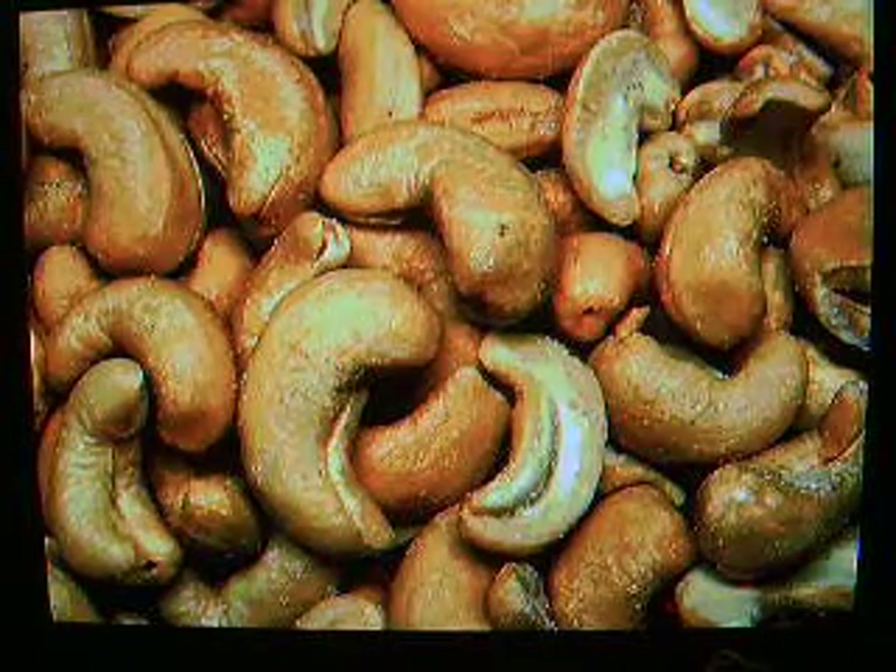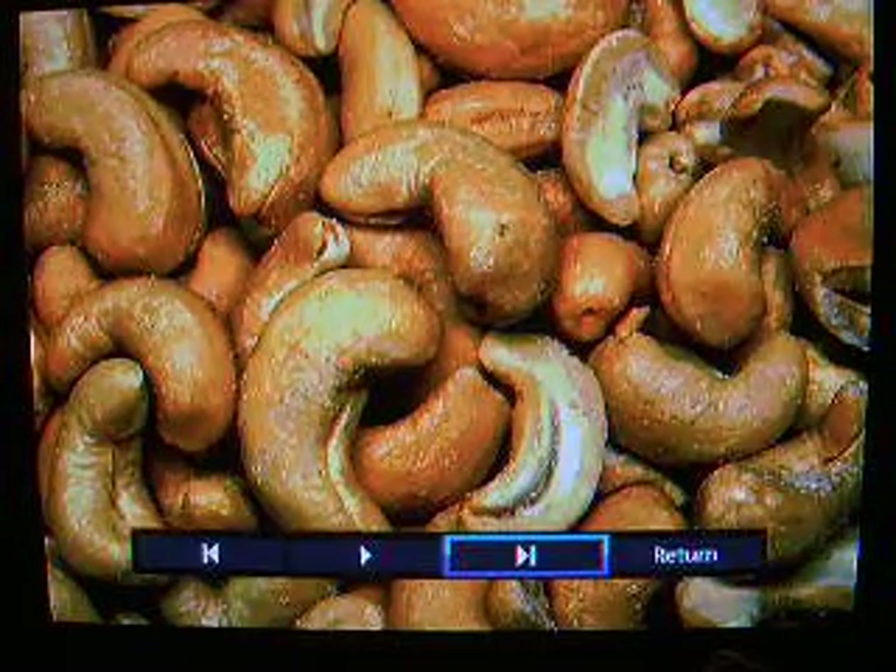The cashew grows in a shell, and that shell is very poisonous. It has a poisonous oil called cashew nut oil, and it's pretty toxic. That's my point — I want to bring up the fact that there are a few poisonous plants out there that could cause people with psoriasis and eczema problems, and cashews is one of them.